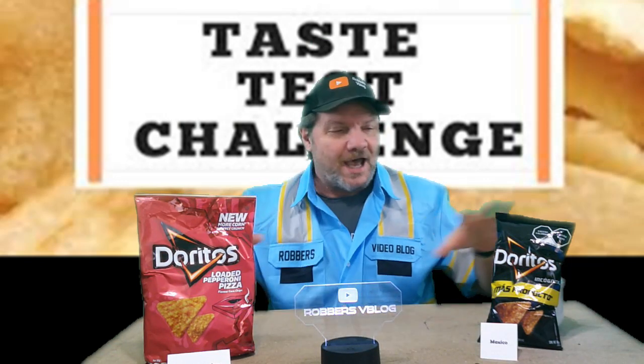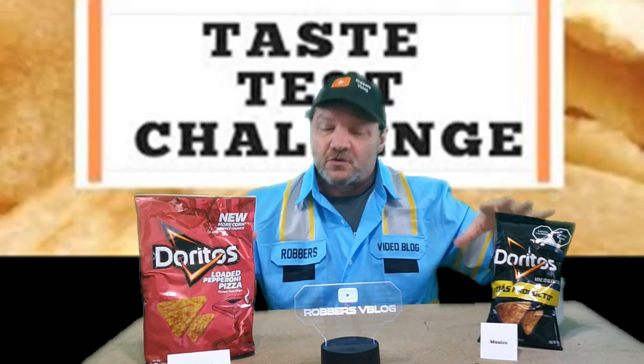What is up everybody and welcome to this week's Taste Test Challenge. This week I am doing Doritos — imported Doritos flavors.